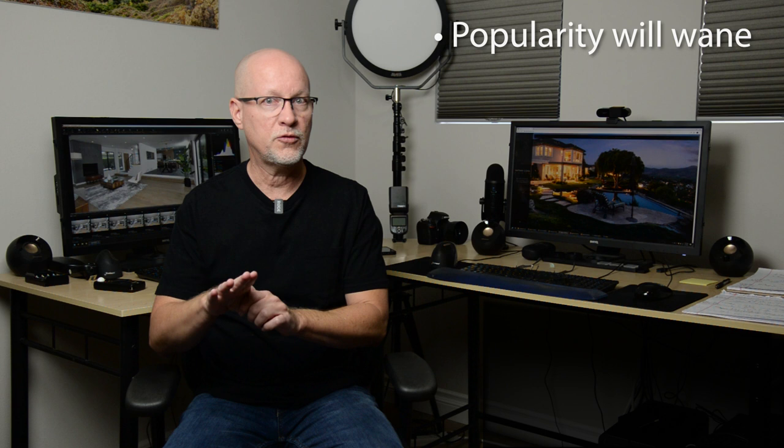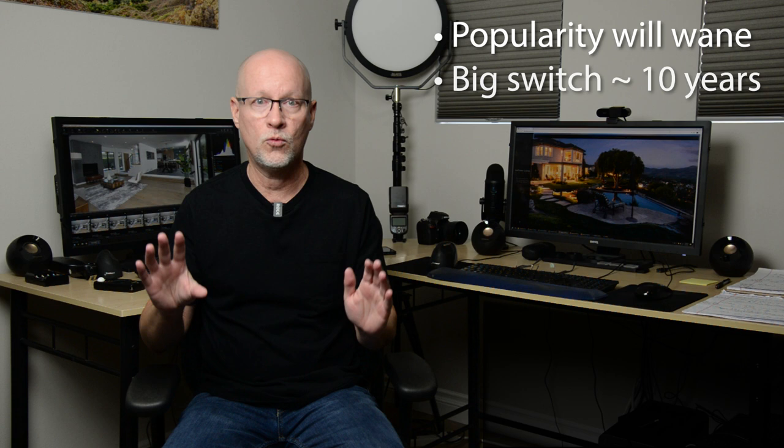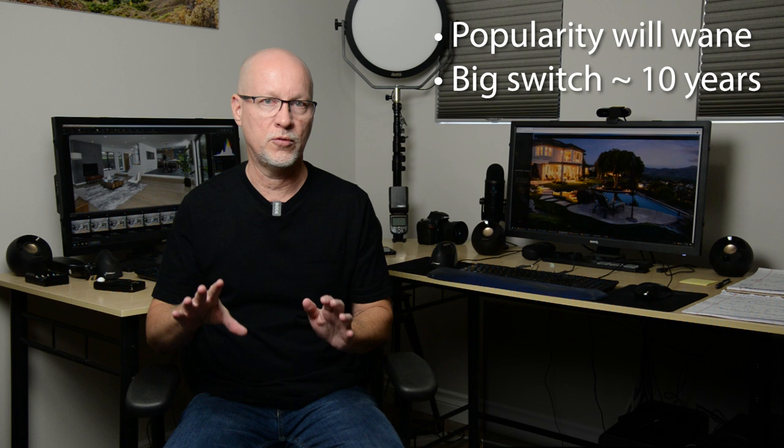Before getting into the actual cameras, I want to point out that when thinking about the future and cameras you're going to buy, it's good to concentrate on what's out there now and what might have staying power — but it won't be there in about 10 years, I guarantee it. Camera manufacturers right now have to play catch-up against cell phone quality, which has become excellent over the last few years.